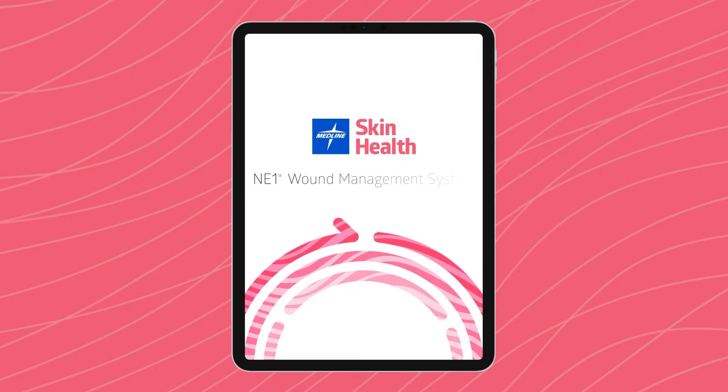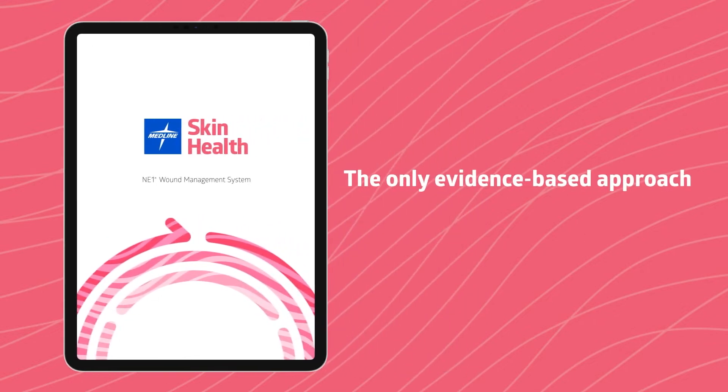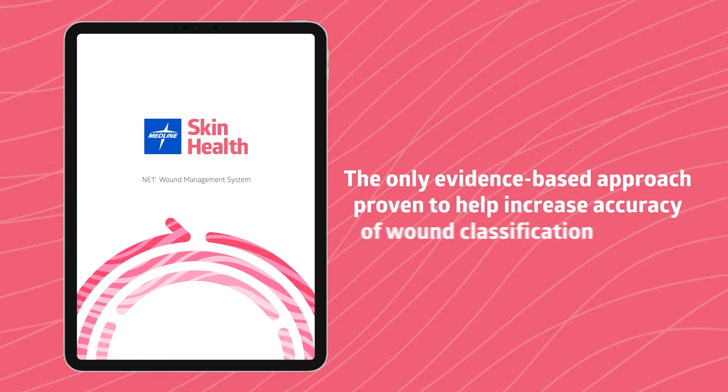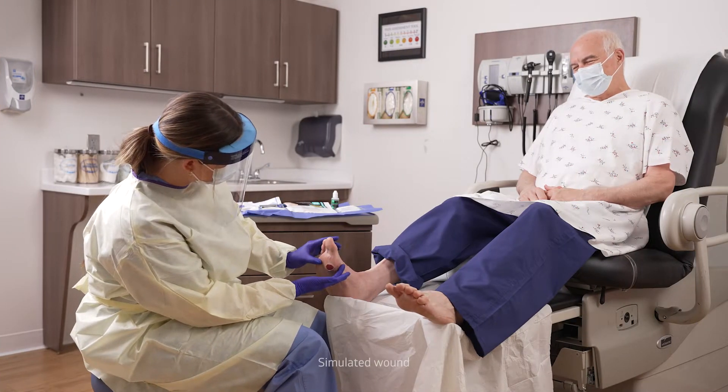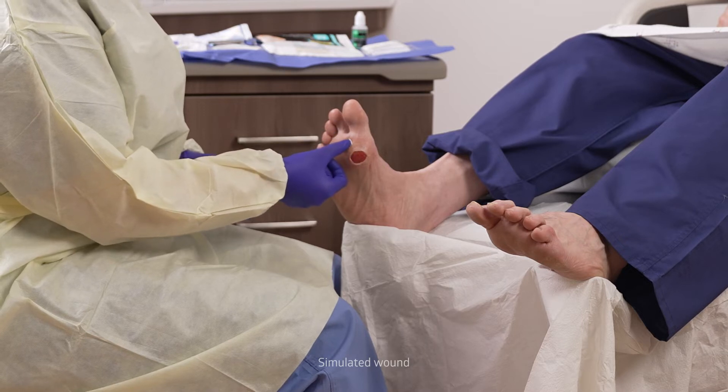That's why we created the Medline Skin Health app with a patented NE1 wound management system. The NE1 methodology is the only evidence-based approach proven to help increase the accuracy of wound classification. Nurses can use it to assess a patient's wound in an outpatient clinic, hospital, or patient's home.